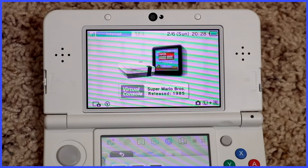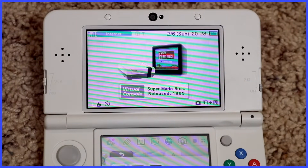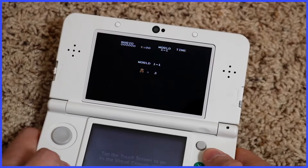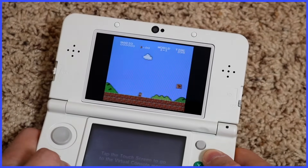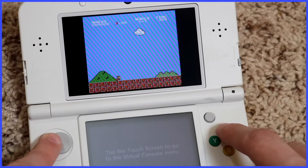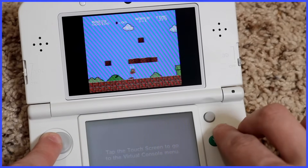NES games were added in February of 2012, starting with the original Super Mario Brothers. And I will admit this — the 3DS virtual console release of Super Mario Brothers was the way I first beat the game. Thankfully with the NES games, you could use X as another button for B, which made games way more enjoyable.